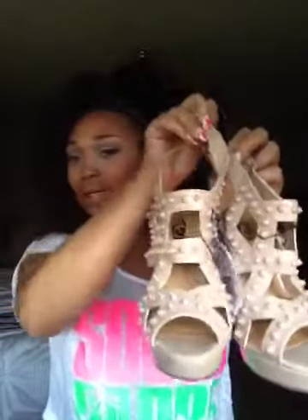I recently went to Rue 21 and picked up three pairs of shoes. They were all marked down to seven dollars — I couldn't believe it, it was a steal. These are nude shoes — I love them. They were regularly $34.99 and I got them for seven dollars. Love them, can't wait to pair them with something.